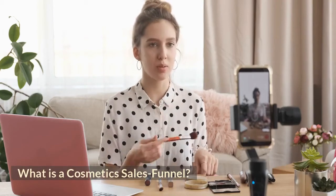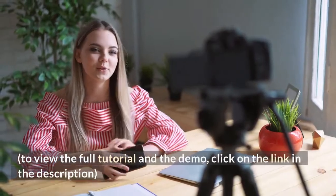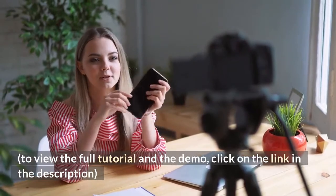What is a cosmetics sales funnel? To view the full tutorial and the demo, click on the link in the description.